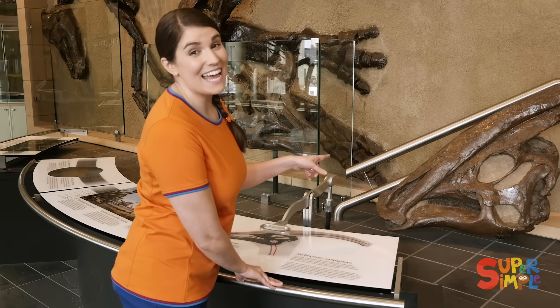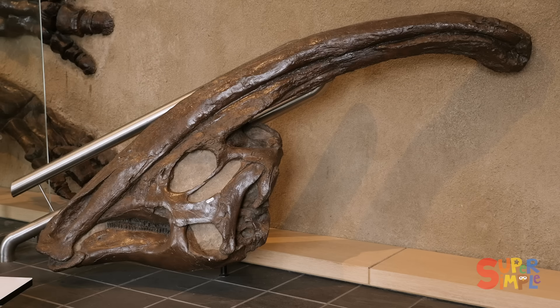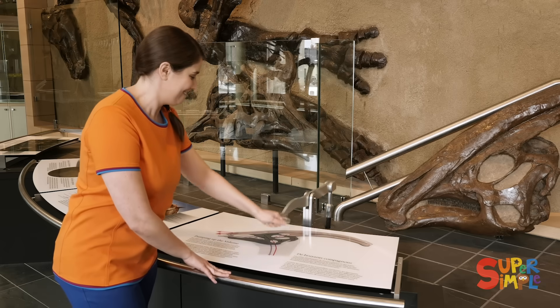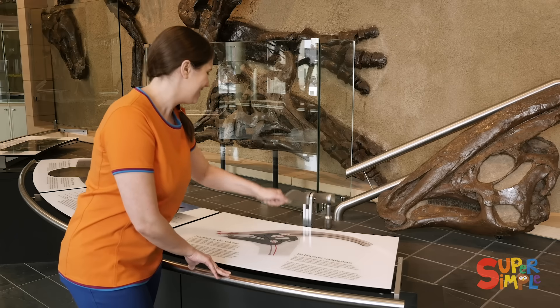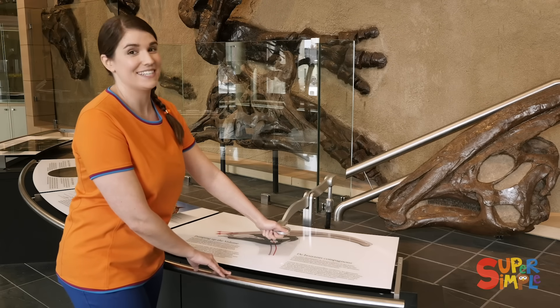This is the head of a Parasaurolophus. It might have blown air all the way through the top of his head. And when it would come out, it might sound like this. That's how they would talk to each other. Hi, Parasaurolophus! He says hi.